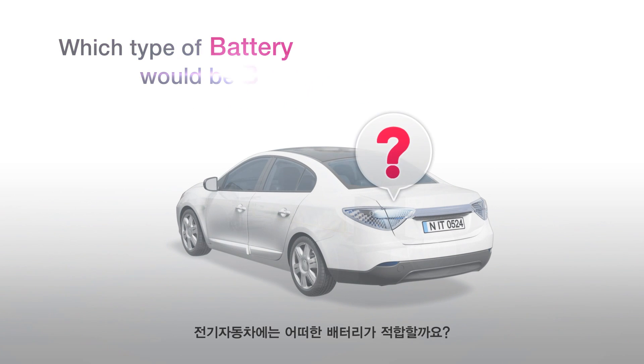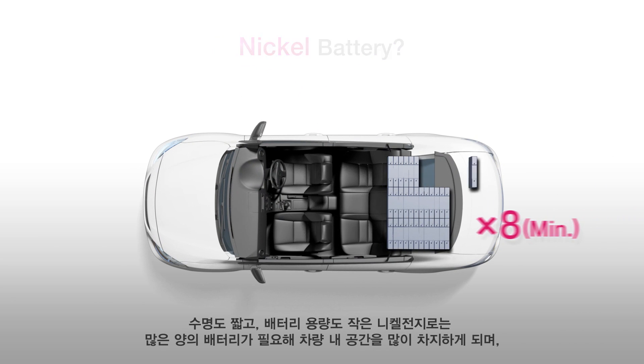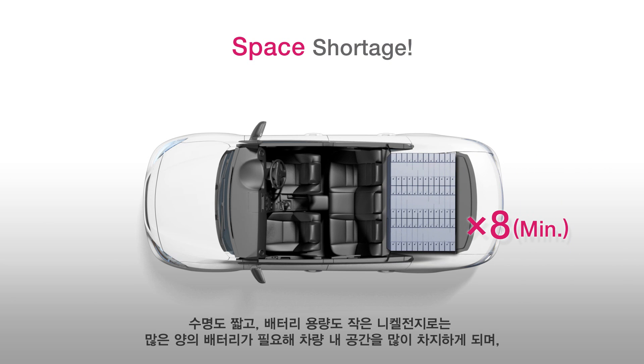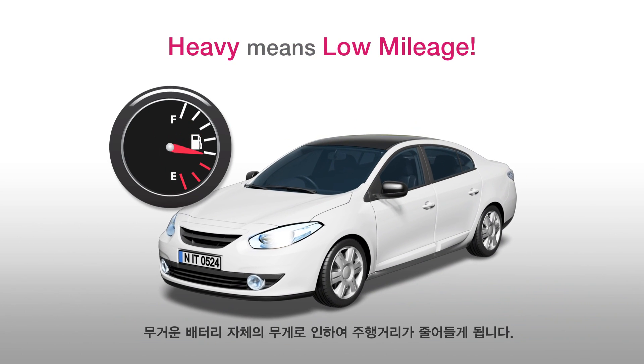Which type of battery would be best for EV? The existing nickel battery has short life and low power, resulting in a large quantity of battery cells taking up too much space. Also, the heavy battery pack causes more fuel consumption.